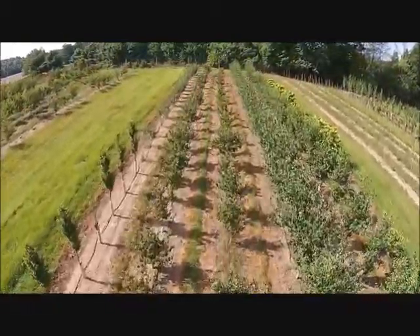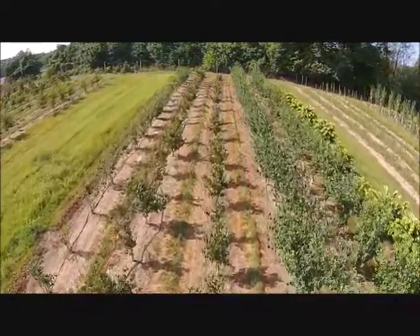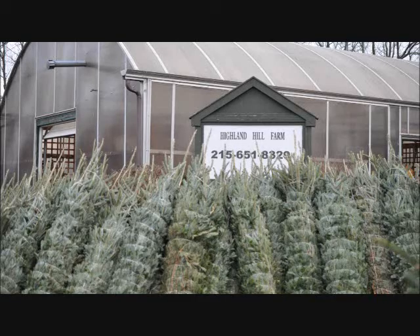Give us a call at Highland Hill Farm for your trees and shrubs. Our number is 215-651-8329. We ship from Fountainville, PA; Milan, PA; Lenore, North Carolina; and McMinnville, Tennessee.